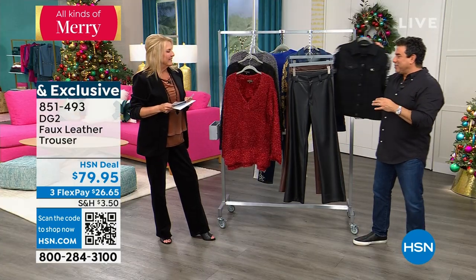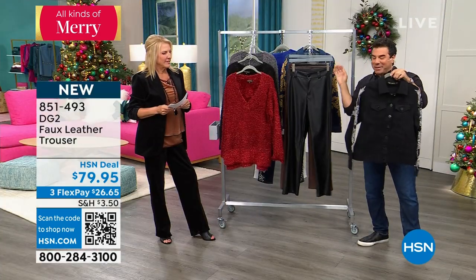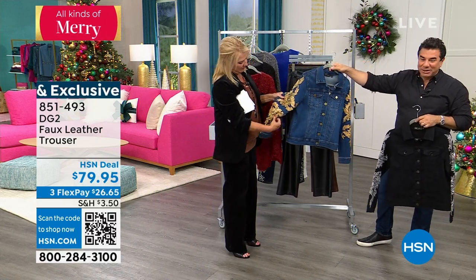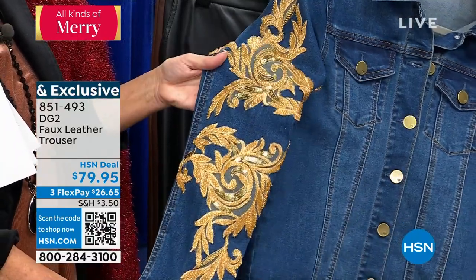I brought you a little sneak preview because I am obsessed. Look at the gold — these are the legacy jackets. Only two colors. Is that something? It's not even coming up until next hour — and it's all hand beaded and applied on. That is stunning. It's literally Versace-level. If you were to go to Versace, you'd see this. It's like a $6,000 jacket.